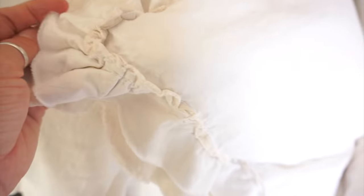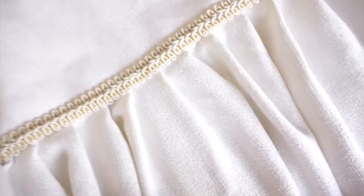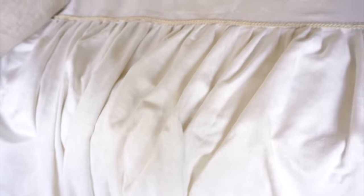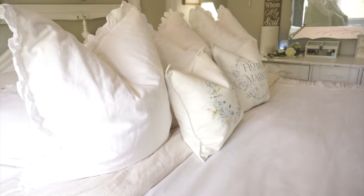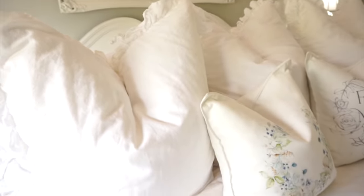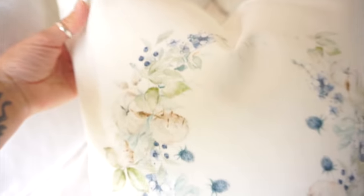I get asked about this bedding all the time. I purchased the duvet cover and shams from Target — it's part of the Shabby Chic line. I placed a bedspread right over the top that I made about ten years ago out of a chenille fabric — it's gorgeous. I purchased the shams and duvet cover at Target, the pillows at Ikea, and the euro shams from Amazon.